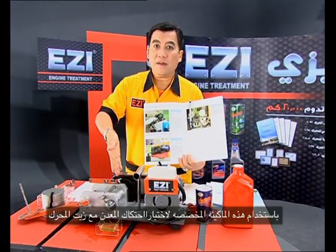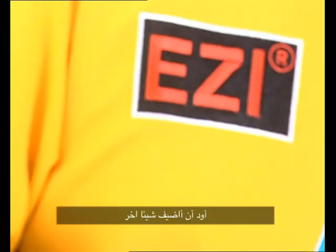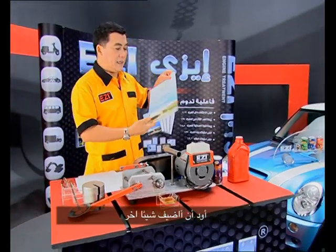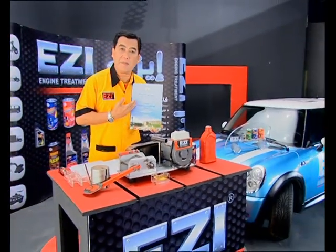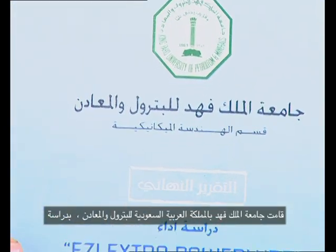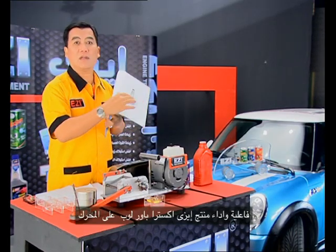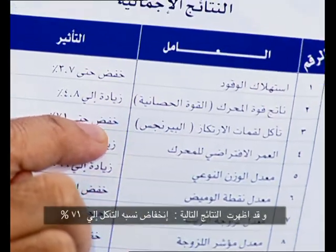This is the machine they are using for the oil. Another thing — King Fahad University in Saudi Arabia, they are testing and studying the performance of Easy Extra Power, and they have the result by this way.